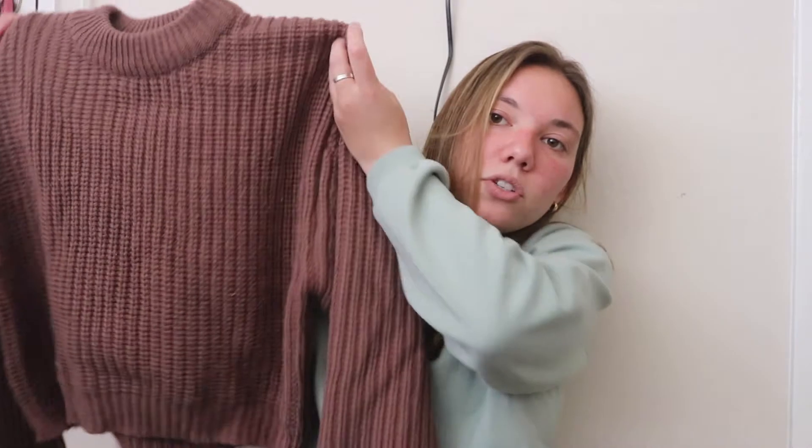The first thing I got is this knit Oakenfort sweater. It's kind of a maroony brown color, in really great condition, and Oakenfort is a really expensive brand. I might keep this, but I feel like I have so much stuff. I used to have a lot of sweaters like this — they're very cute, but they're just not really my style.